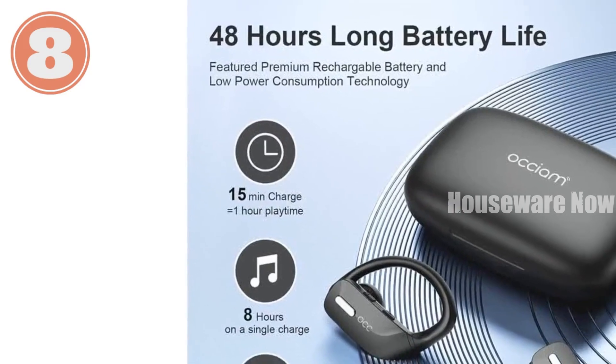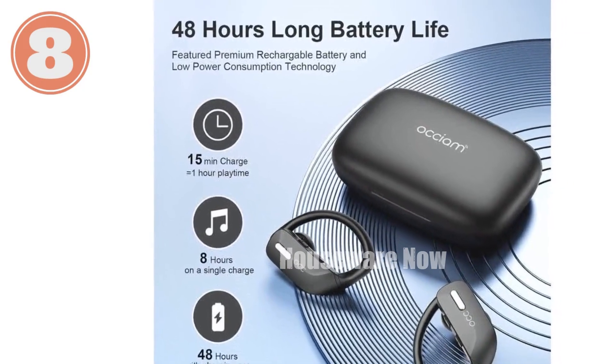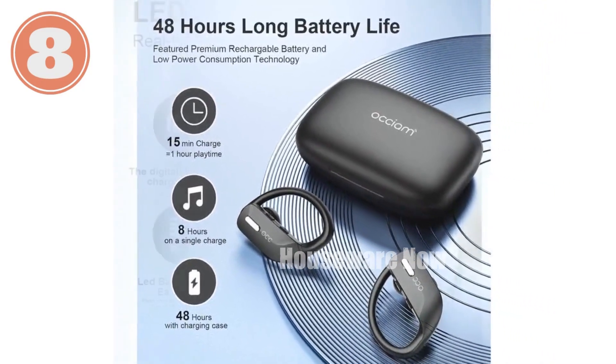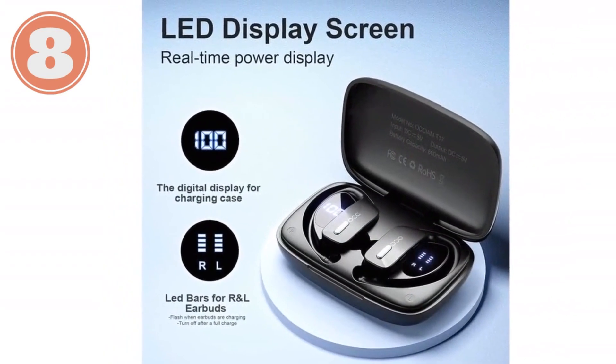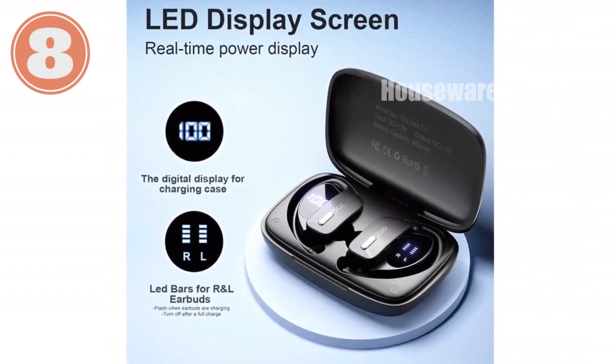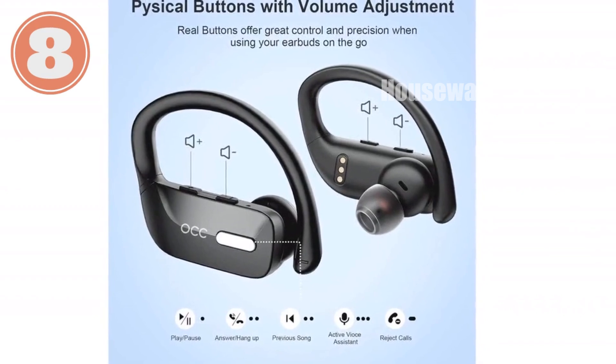Unleash your music with the next-level Occiam wireless earbuds. Prepare to elevate your audio experience with the cutting-edge Occiam wireless earbuds. Engineered for an unparalleled fusion of superior sound, comfort, and durability, these earbuds will redefine your music, podcasts, and calls.